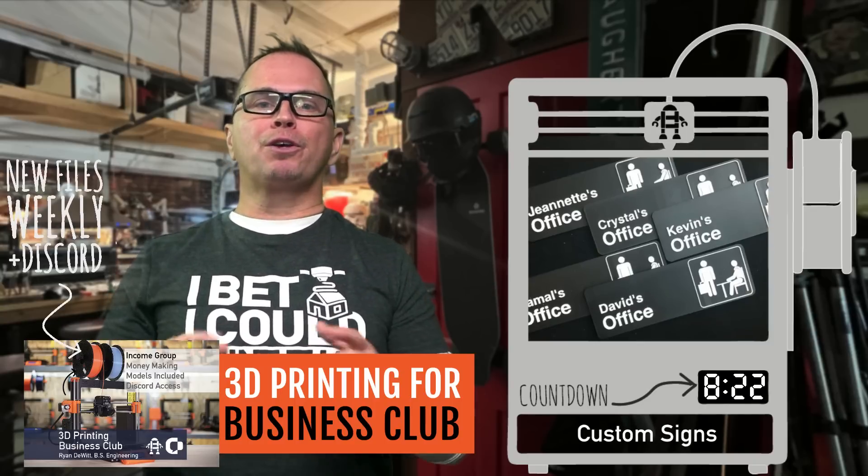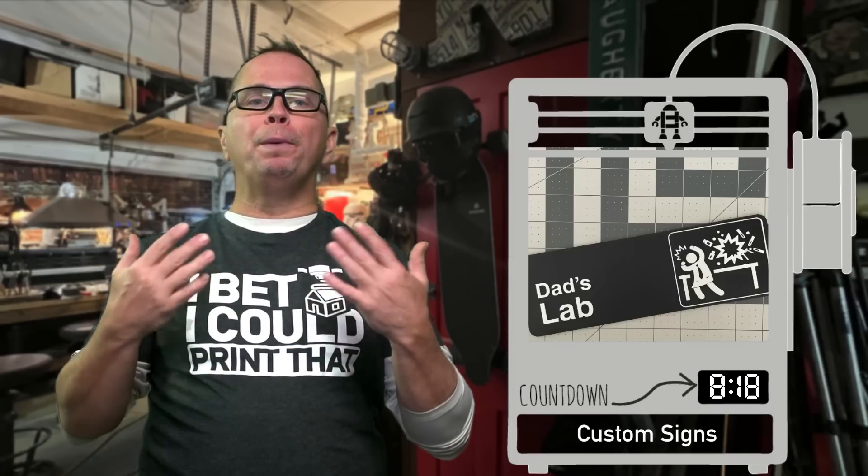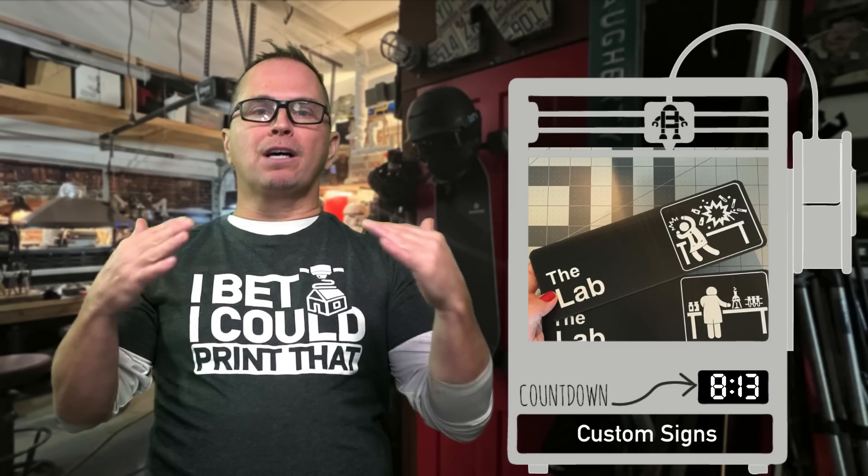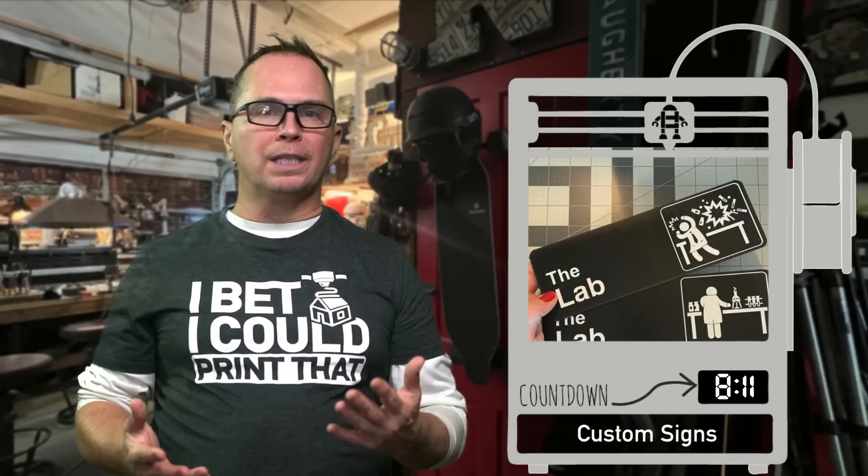Custom signs are huge. You can make bathroom signs, do not disturb signs, open and close signs. Whatever you are, you can just extrude them and add the colors on top or use a dual extruder. Custom signs are huge.